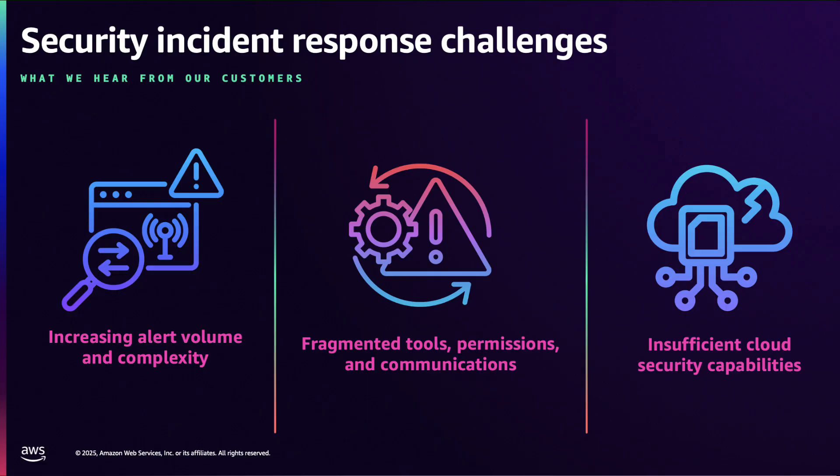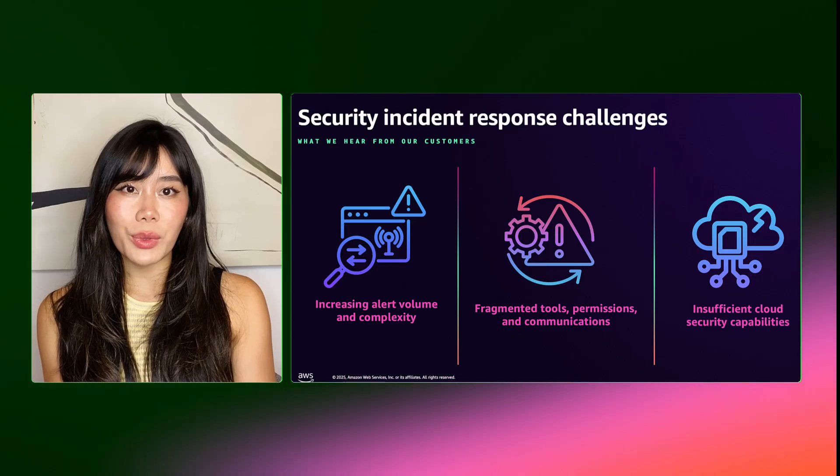Second, we're seeing fragmentation between tools, access permissions, and communication. Siloed tools and access issues significantly slow down incident response, and reporting becomes more complex with scattered data.